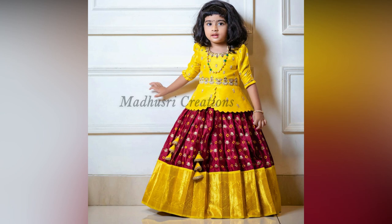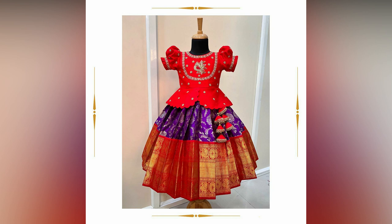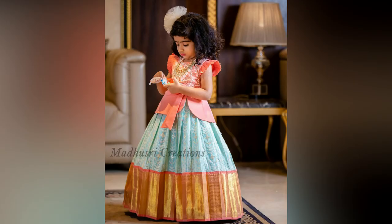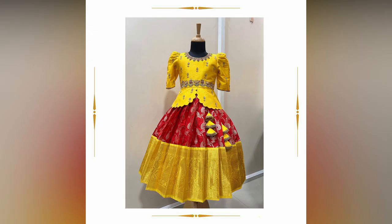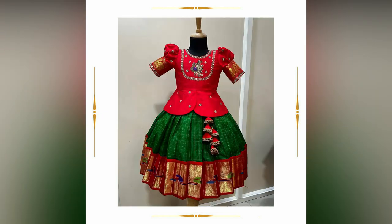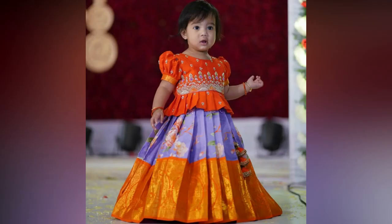Here in this video we have compiled amazing kids' lehengas in bright colors with gorgeous embroidery work. All these are designed by Madhusri Creations, created with vibrant as well as pastel colors using the best fabric. The detailing of work on each piece is neat and classy.